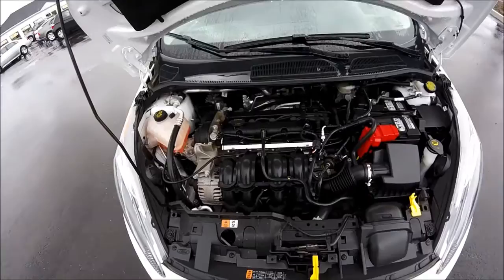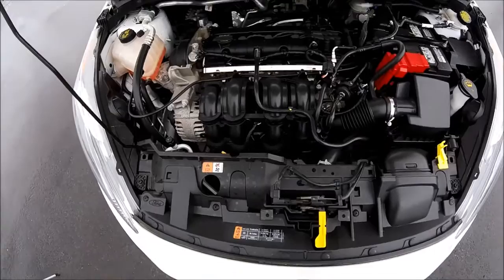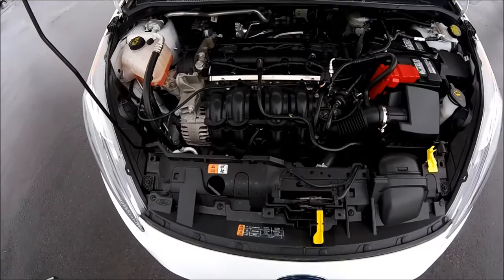This one comes with the PowerShift automatic transmission, six-speed. And even though it is a demo, it still has a full warranty. It's a five-year, 100,000 kilometer powertrain warranty, and a three-year, 60,000 kilometer bumper-to-bumper warranty.